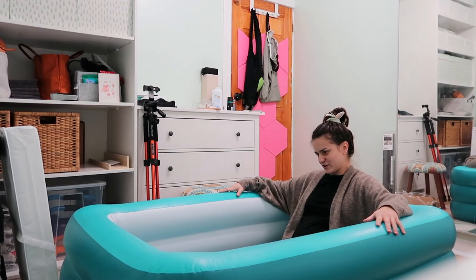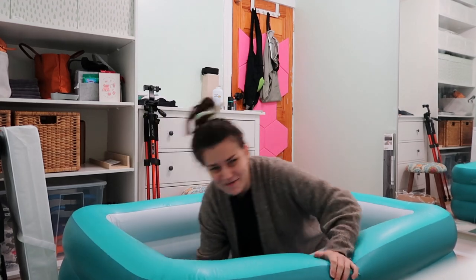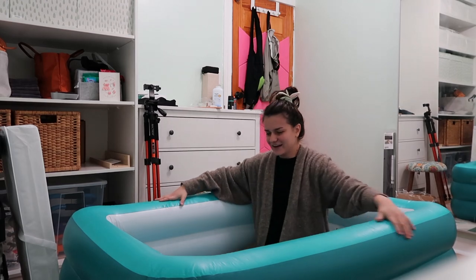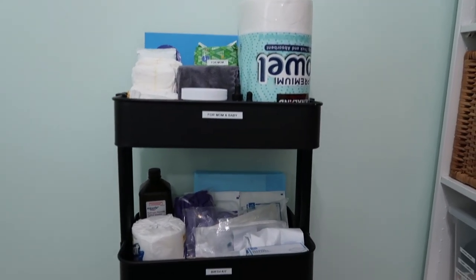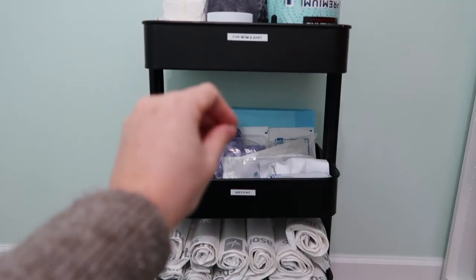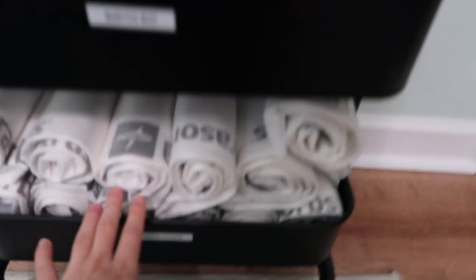I did some quick calculations and I think this pool depth is good for my height. I can't even imagine myself being in there — it's going to be quite the experience. Moving on to my birth cart — this is from IKEA and I was originally going to use it for postpartum stuff and my breast pump to lug around, but now it's going to be for the day of birth.